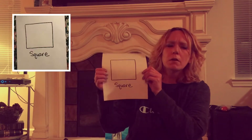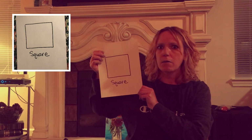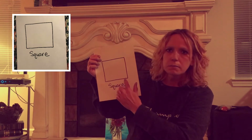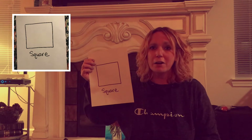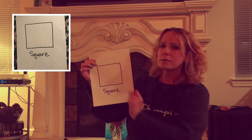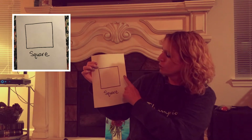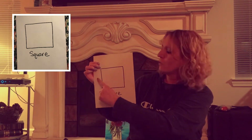I am going to show you the first shape. If you know what this is, go ahead and yell it out right now. Do you know what this is? If you guessed a square, you are right. A square has four sides. Do you want to count them with me? One, two, three, four.